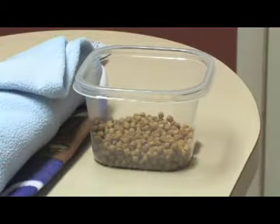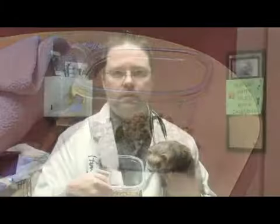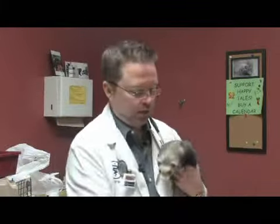Diets designed for ferrets very commonly come in a pelleted form, and like cats, they can chew or eat this type of food several times a day, which makes it easy for them.